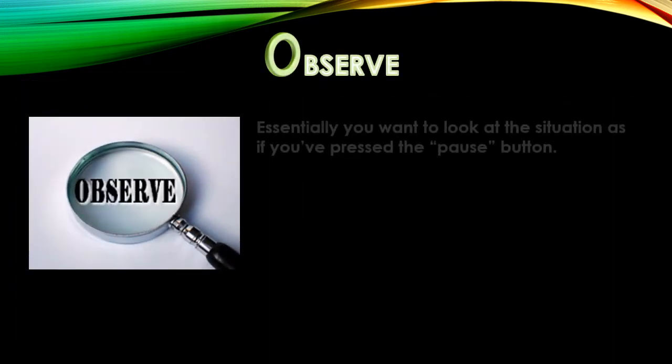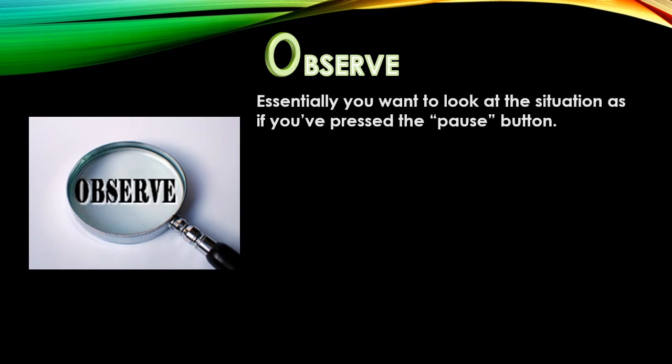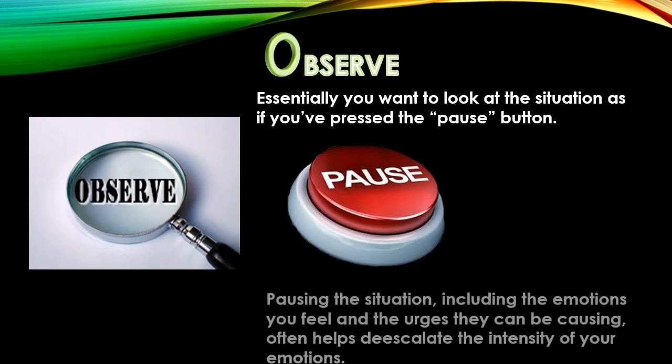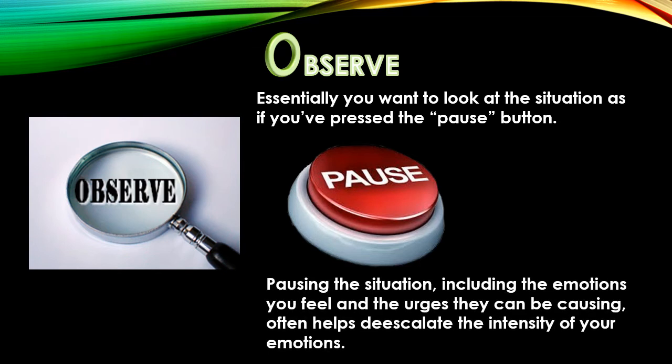Observe. Essentially, you want to look at the situation as if you've pressed the pause button. Pausing the situation, including the emotions you feel and the urges they can be causing, often helps de-escalate the intensity of your emotions.